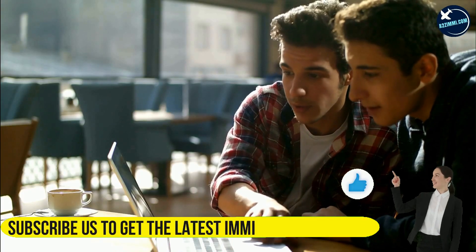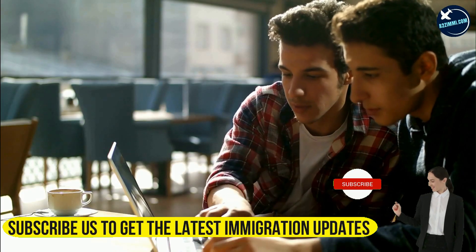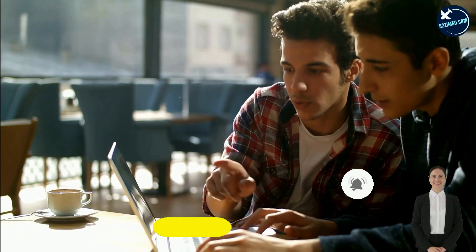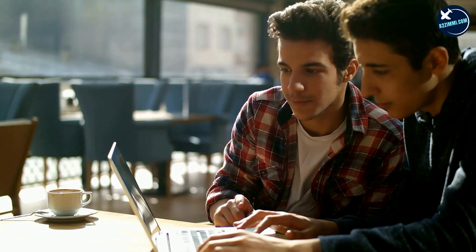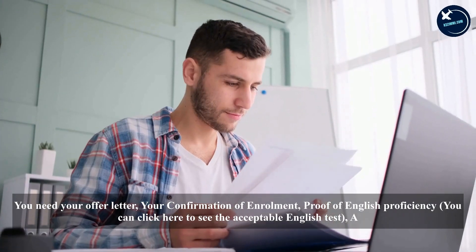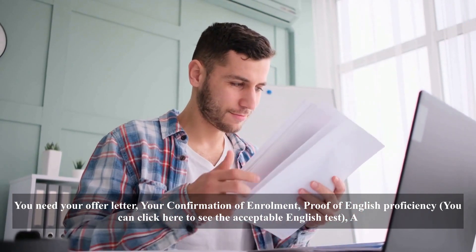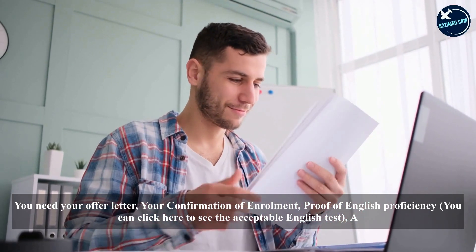First, fill out your application correctly. Check through all the necessary details in your application and ensure you have all your documents. Here's a checklist of what you need: your offer letter, your confirmation of enrollment, proof of English proficiency — you can click here to see the acceptable English tests.